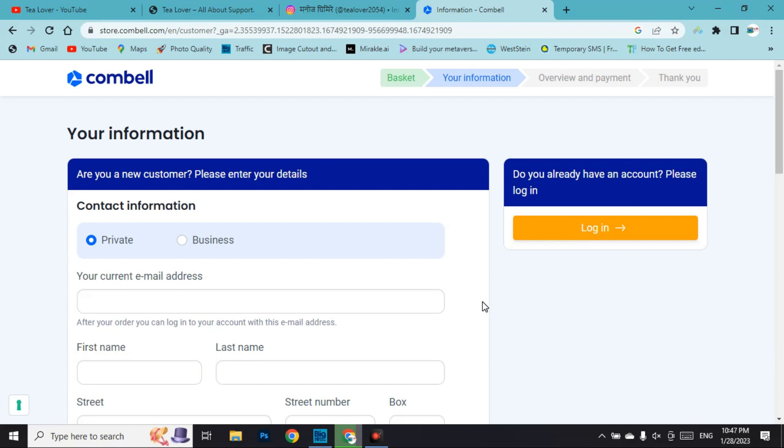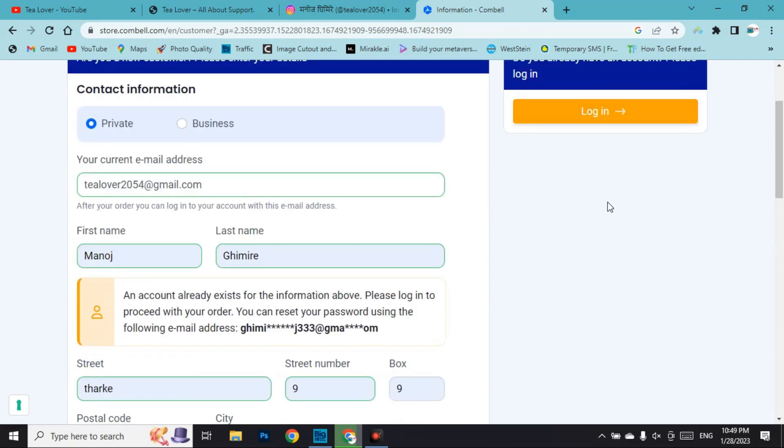For sign-up there are two options: private information or business information. You can choose either, but I recommend choosing private. If you want this domain for personal use and want it for free, use private — if you go for business they might charge you. Always go for private.